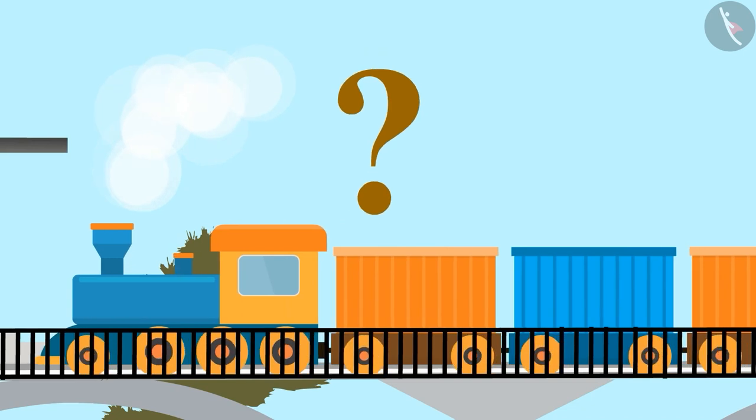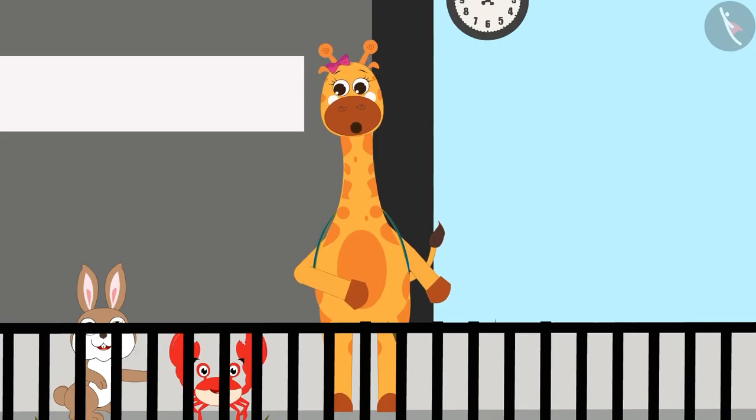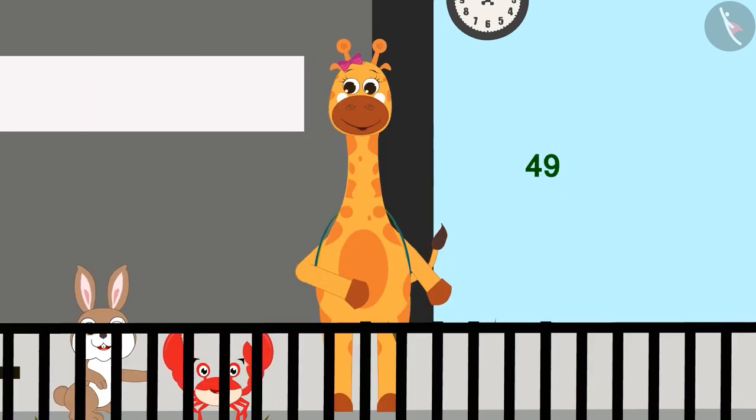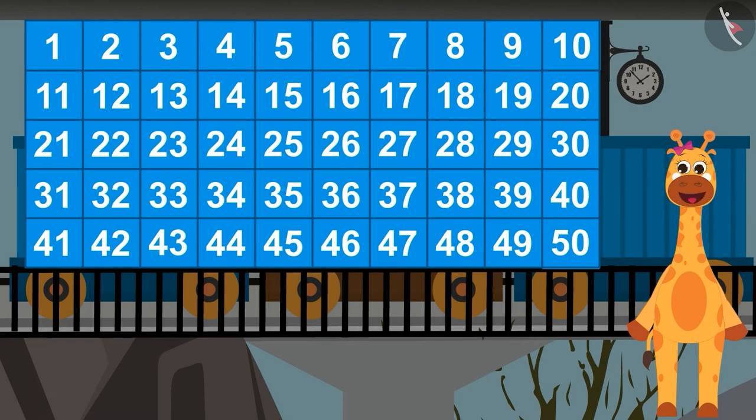Will you help Gaffee count the number of compartments of the train? Count with me. This train has 49 compartments. Can you find the number 49 in this grid? Correct! This is the block with the number 49 in it.